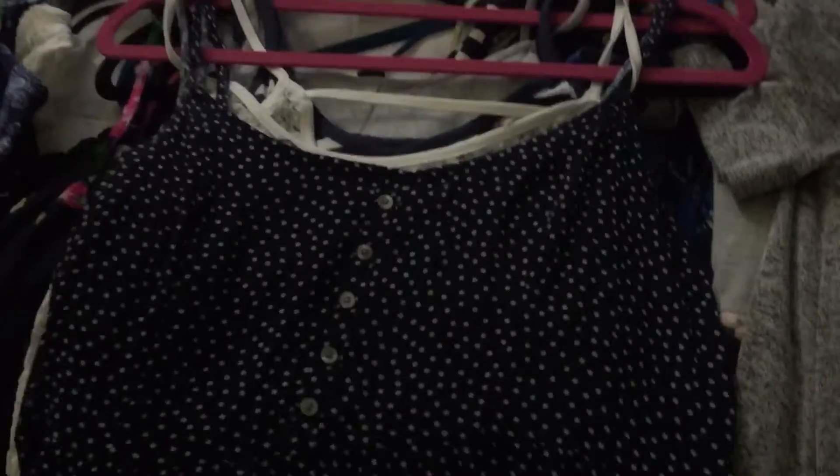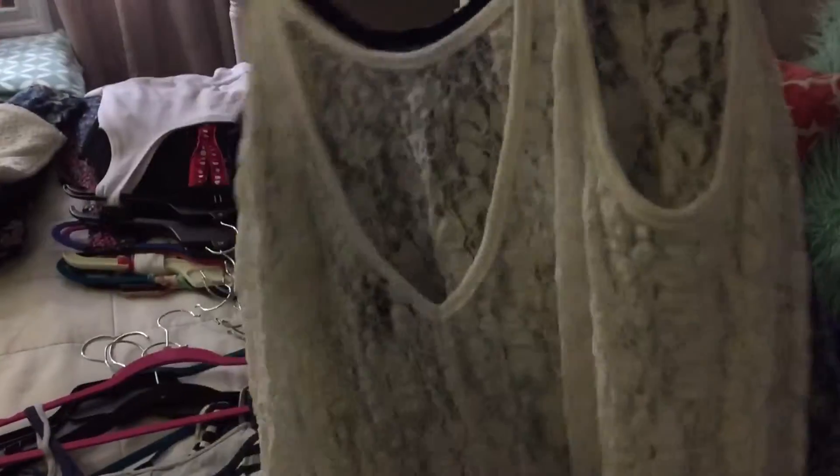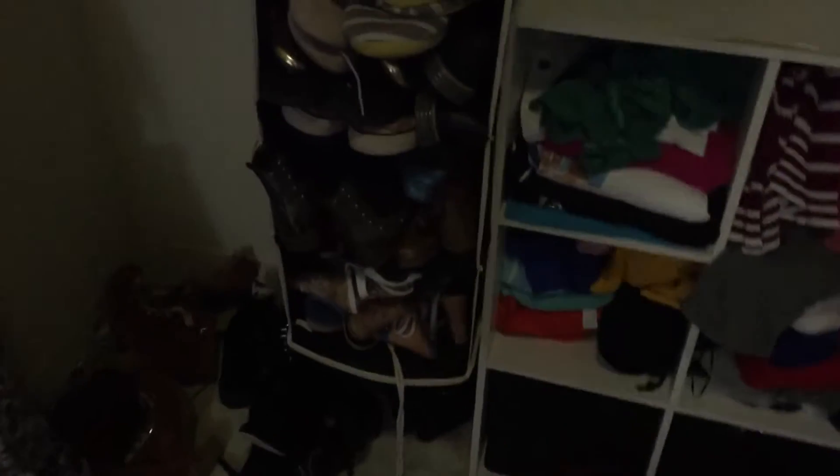I'm also going to give you another tip: for hanging clothes, everything should be facing the exact same direction. All of my tank tops are going the same way — nothing is flipped backwards. All the tags are going to be facing me. Before I put my clothes in though, I have to organize my shoes, which are all messed up right now.